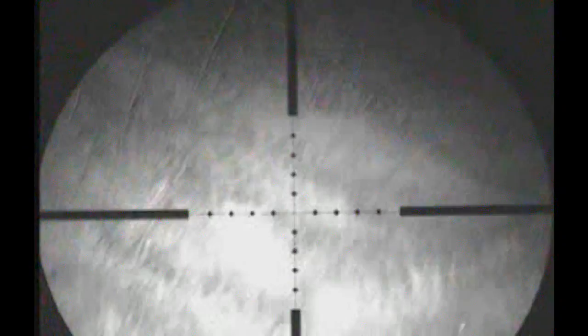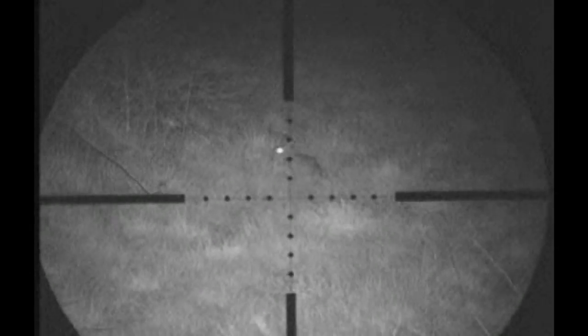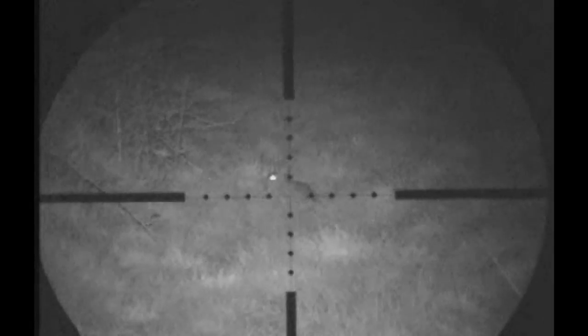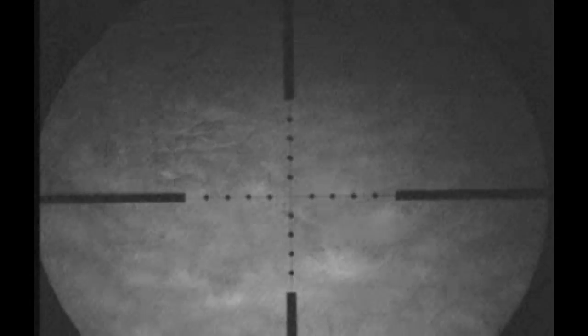The next night out, the first rabbit I saw was running straight across my line of sight. I got the gun set up on the shooting sticks and thankfully he had stopped before he ran into the hedge, and I got a clean shot off.